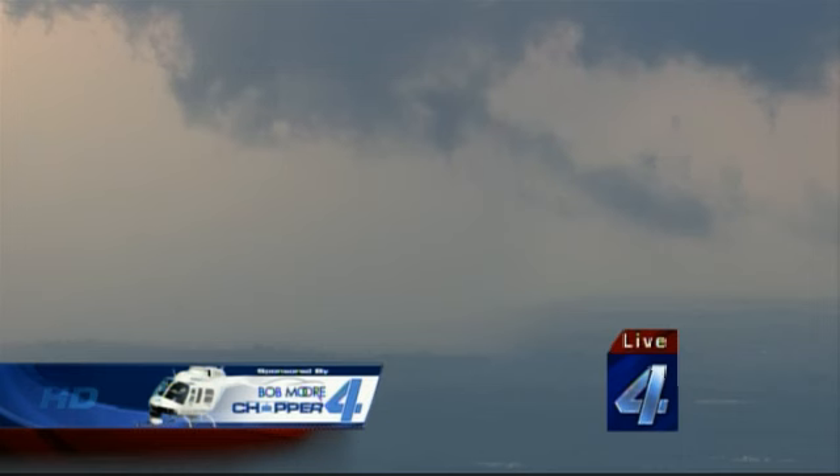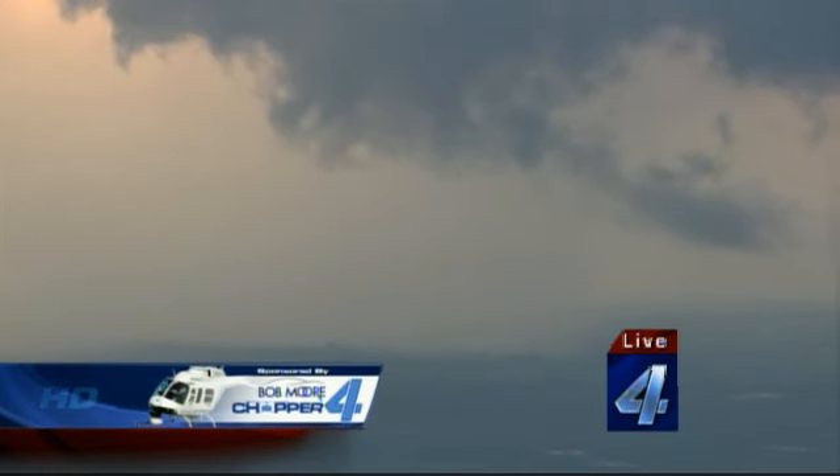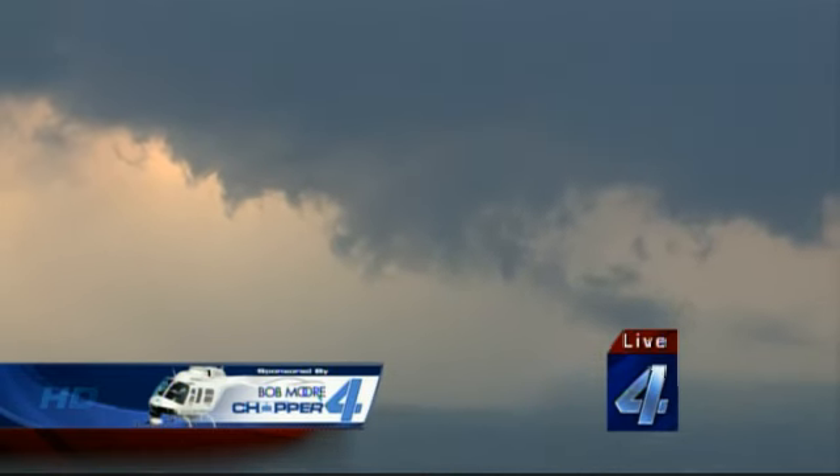And this is going to be just over pretty much the heart of Shawnee here, just north of the airport. There are some water towers, and that's about where that area is right there, Mike.